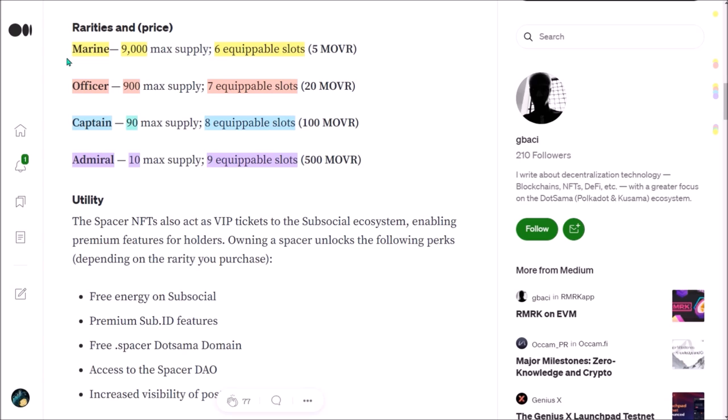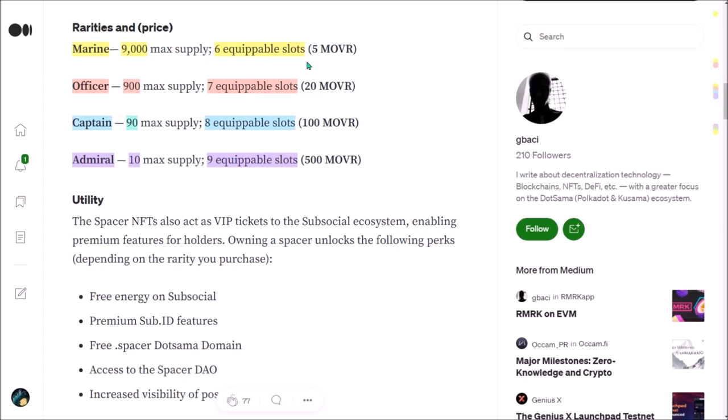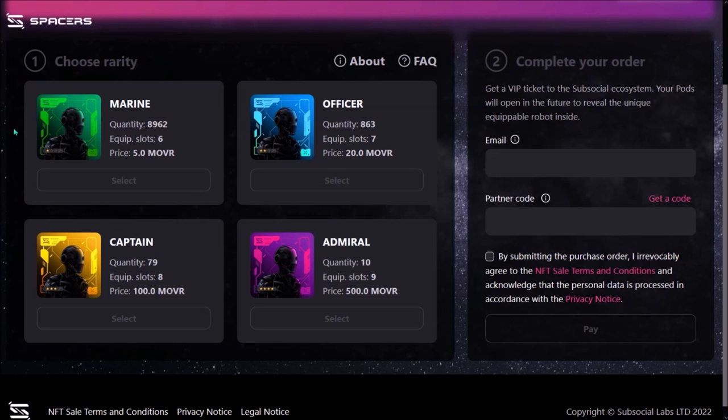Spacers are coming in four different rarities, which will differ by the number of equipable slots. They will be sold initially as Spacer Pods, so your Spacer will be revealed later as a surprise. They will be sold for MOVR tokens. There will be 9,000 Marines, each with 6 equipable slots, sold for 5 MOVR each. 900 Officers with 7 equipable slots, sold for 20 MOVR. 90 Captains, and the most rare will be Admirals. During the sale, you will be able to choose the rarity of your Spacer depending on which type of Spacer Pod you choose. The Spacer inside the pod will be revealed after the pod sale ends.